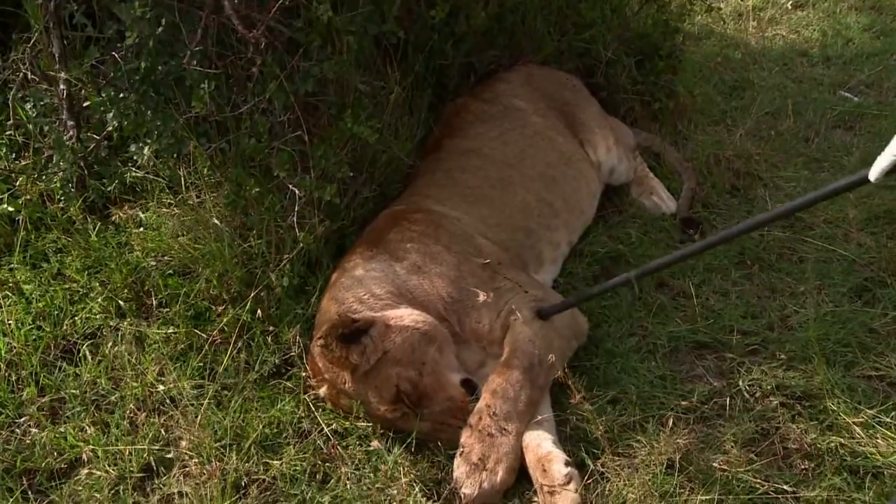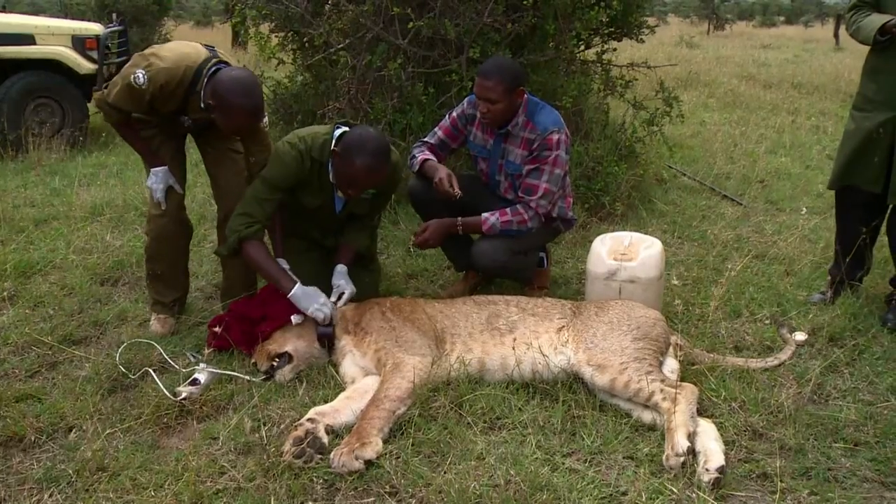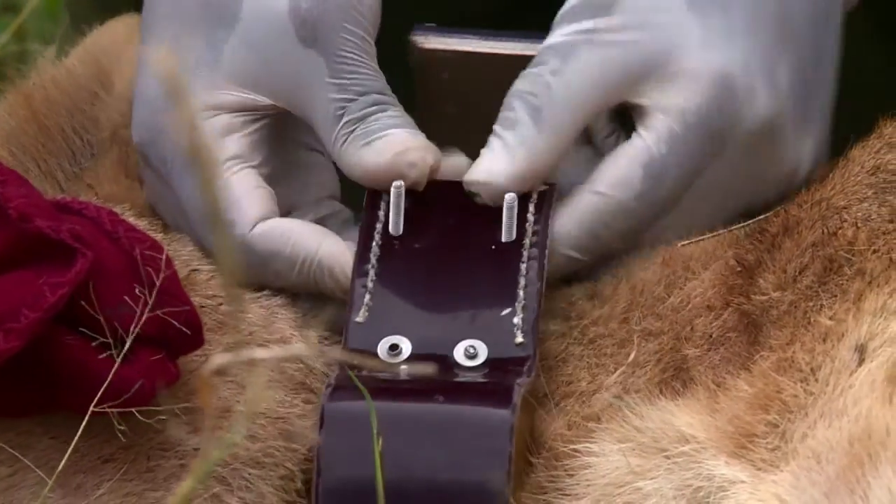The point of all this is to collar her with a GPS tracker, something that will help collect data about this lioness that, in turn, will help them protect their local prides.